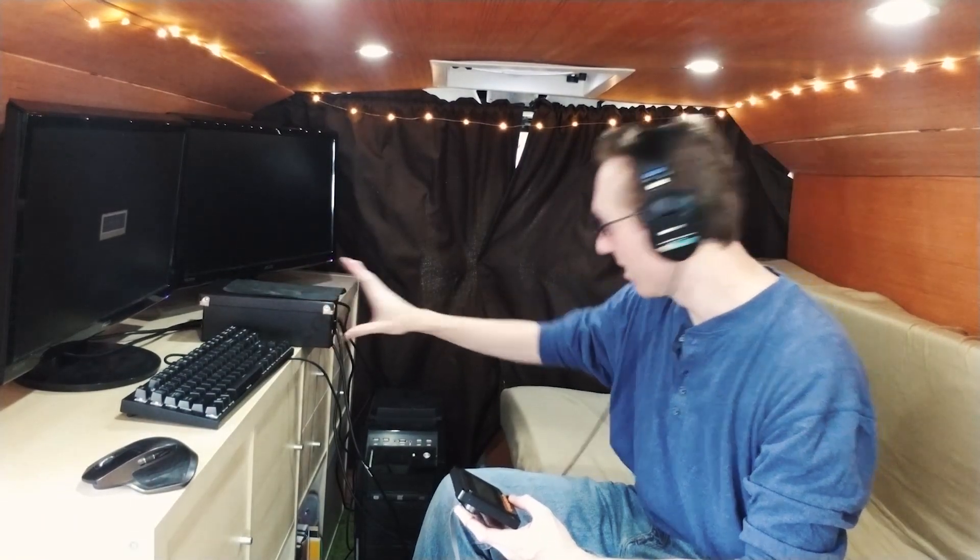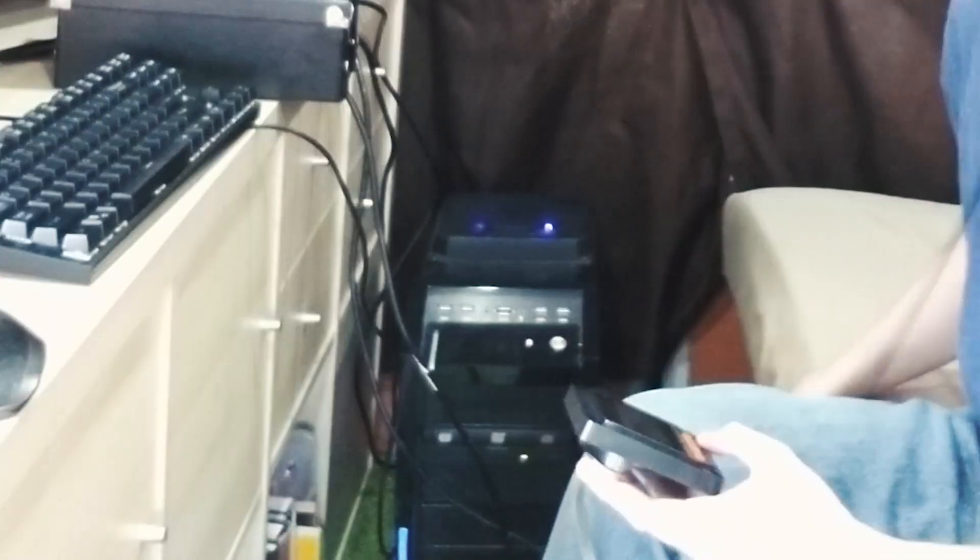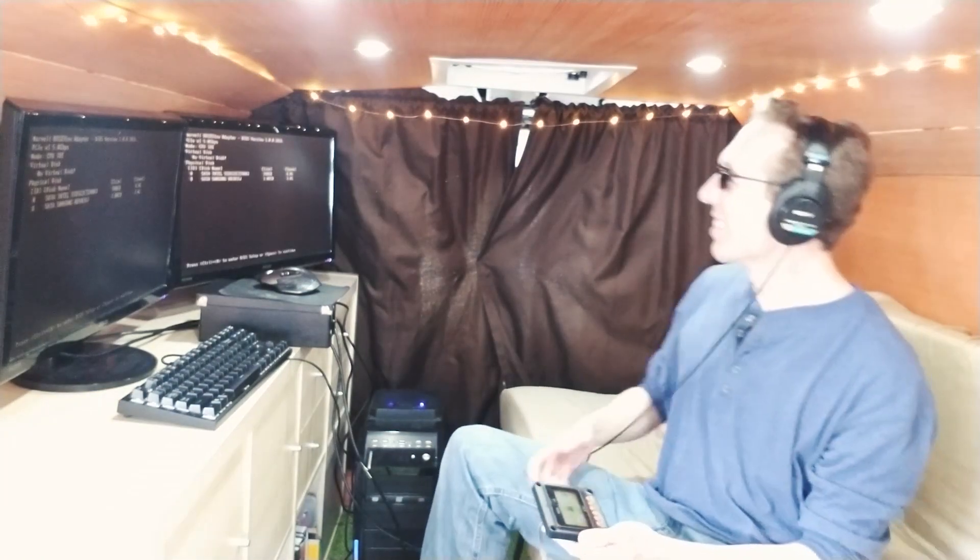We got the power brick on, monitors are on. Oh man, you guys, it's gonna happen! Can you hear that? I'm talking a little louder because I have noise-canceling headsets on. We're flowing in the electricity.